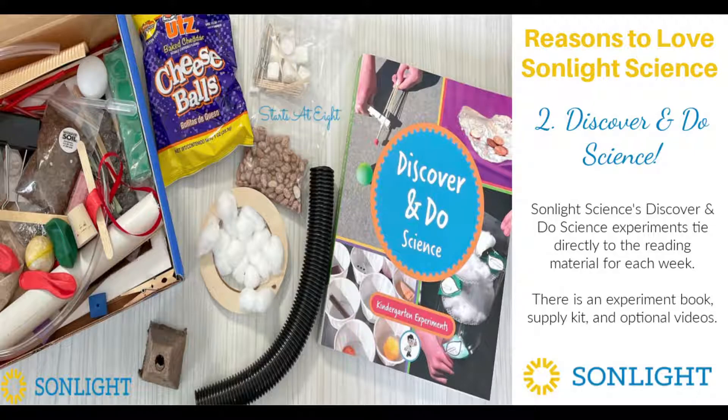Number two: the Discover and Do science. This Discover and Do science book that I was just telling you about — not only is it a book, but they have a whole supply kit for all the supplies that you need. They also have videos you can get that go along with the science experiments, so you can watch the video and see them do it. This Discover and Do science book has all the information you need, from the supplies required to step-by-step directions with little photos that go along with each experiment. It's all there, so you can do these hands-on experiments with your kids.